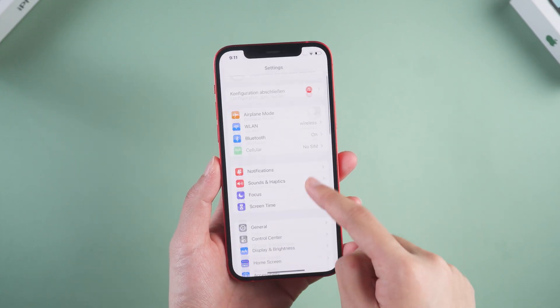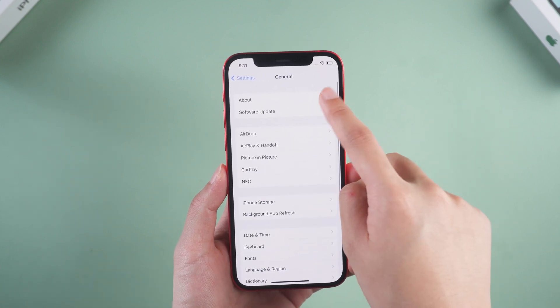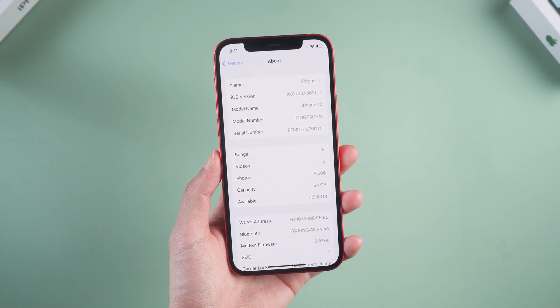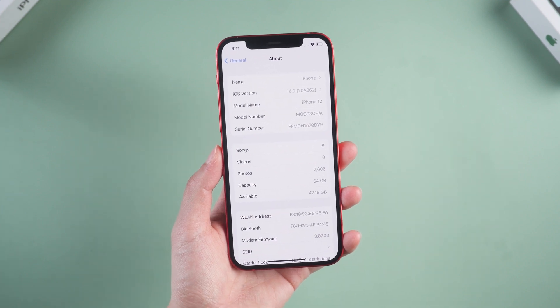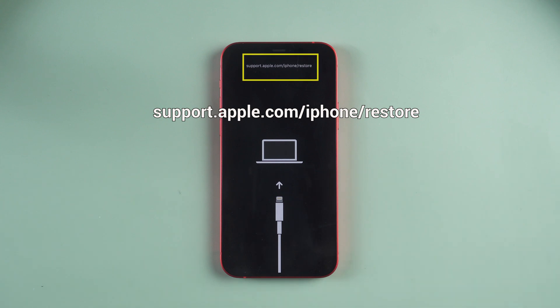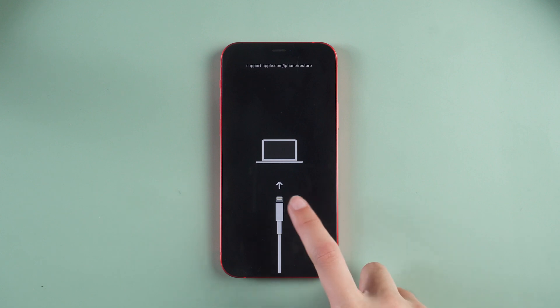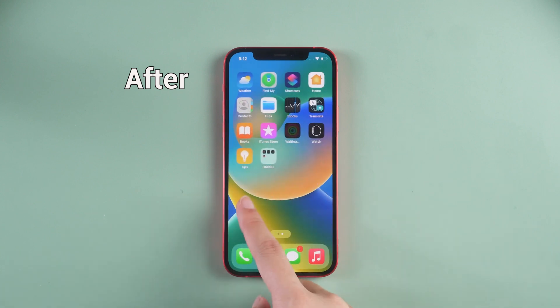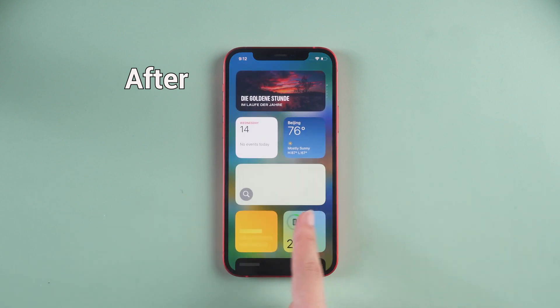Hello guys, welcome back to Tenorshare channel. Apple recently released iOS 16 which gives us a lot of interesting features. But some users find the issue that iPhone is stuck on support.apple.com/iphone/restore during the update or restore process and couldn't move on. Don't know how to fix it? No worries, in this video I'll show you 5 ways to solve it. Let's start now.